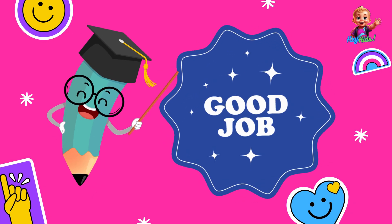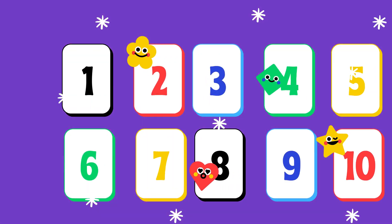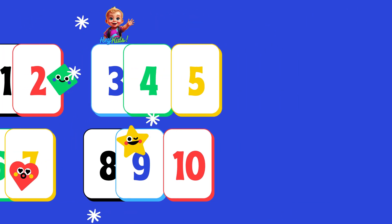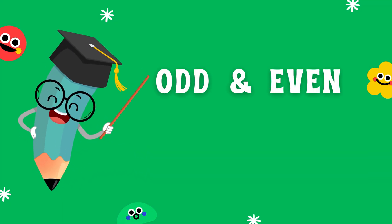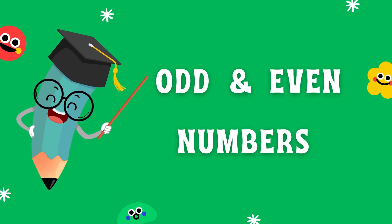Excellent! You did an amazing job today. Now you know all about numbers, and you can count from one to ten. Keep practicing, and soon you'll be a numbers expert. In our next video, we'll learn about odd and even numbers, and explore more fun topics about numbers. You won't want to miss it!